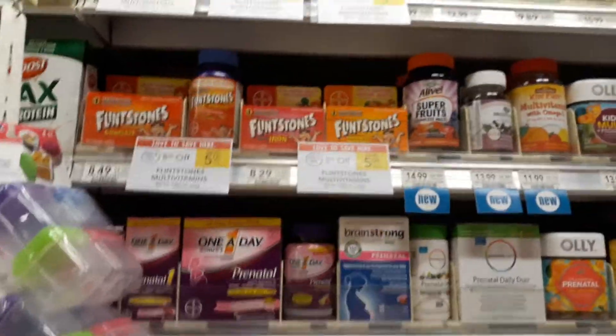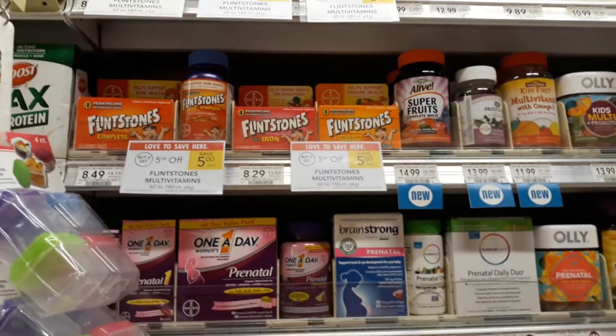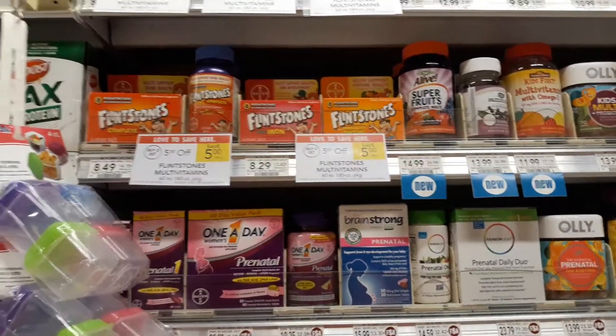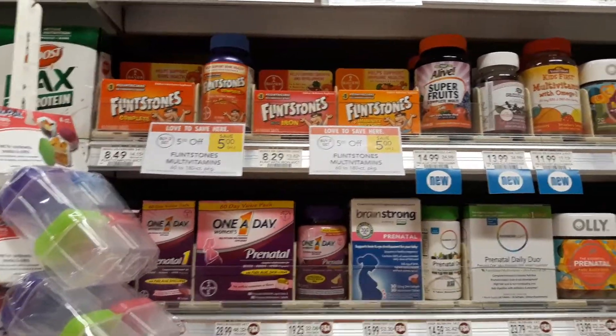Flintstones Vitamins are on sale. Buy two, get $5 off automatically at the register. So when you buy two, the register takes off $5 when the cashier rings up two.